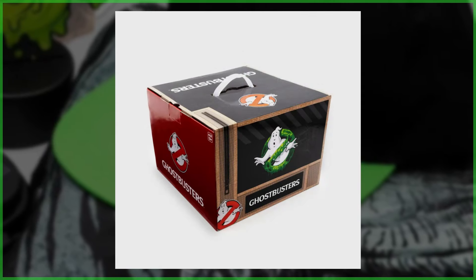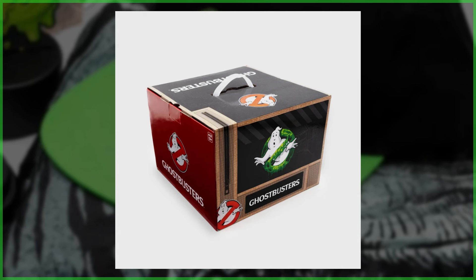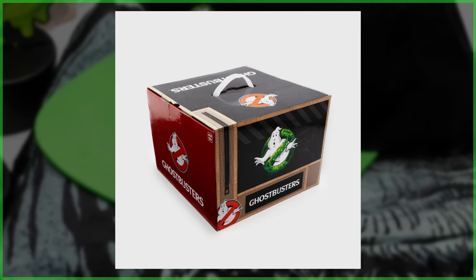Now what I want to know — are you going to grab one of these collector's boxes, and if so, what is your favorite item inside? As for me, I'm kind of partial to that bento box.